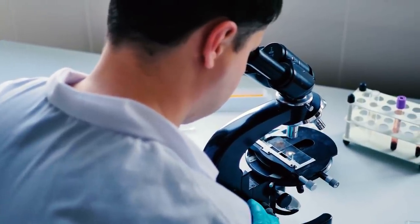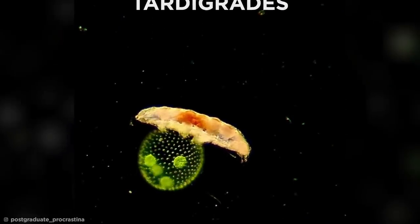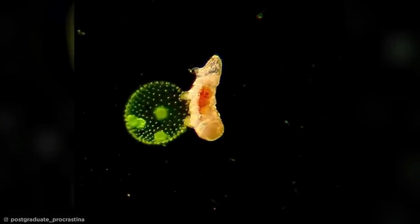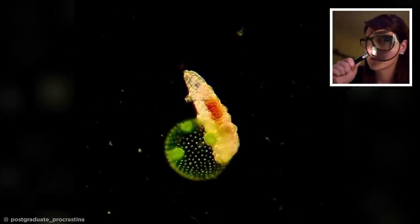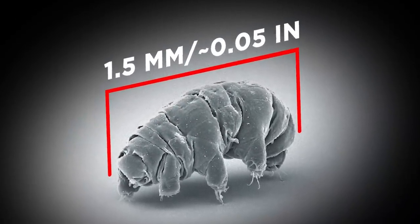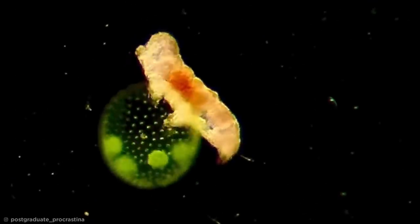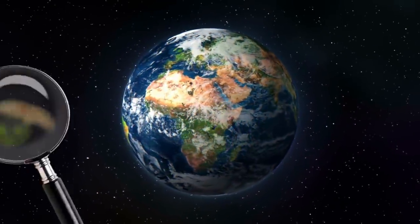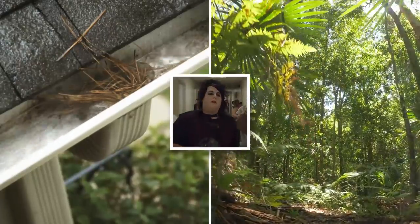Some of the most incredible creatures in the world are the ones we can't even see with our own eyes, like tardigrades. These utterly bizarre eight-legged invertebrates, sometimes known as water bears or moss piglets, are so small that they can't be seen by the naked eye. In fact, they are never more than one and a half millimeters in size, meaning they can only be viewed through a scientific microscope. Tardigrades, which are close relatives of arthropods such as insects and crustaceans, can be found pretty much everywhere in Earth's biosphere — from rain gutters to tropical forests.